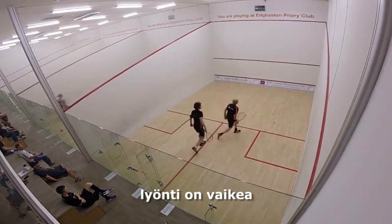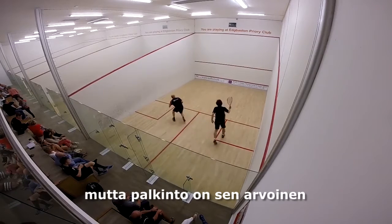This is a highly compact shot to play. There is risk involved, but the rewards can be worth it.